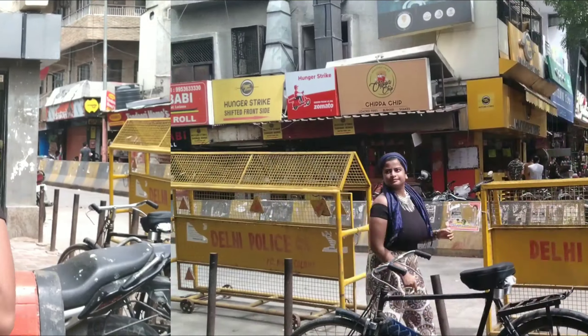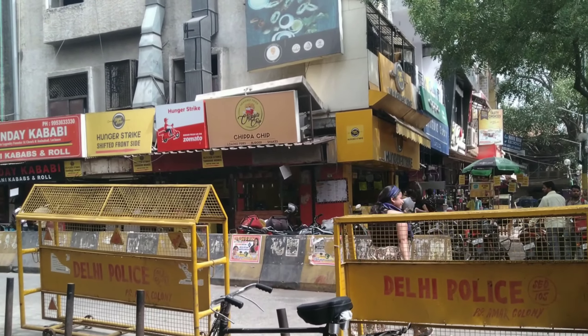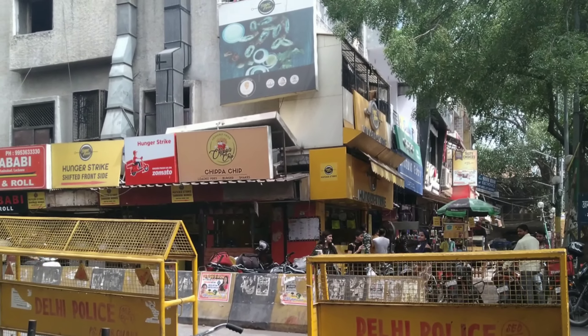Hello everyone and Namaste! This is Maneshwita Mahantan. Thank you so much for watching my channel. So guys, I am trying out street food today at Amar Colony right here. I have heard so much about this place and its food from my friends, from videos and whatsoever. I was always so excited to come and try it out, so now that I have the chance, let's go!